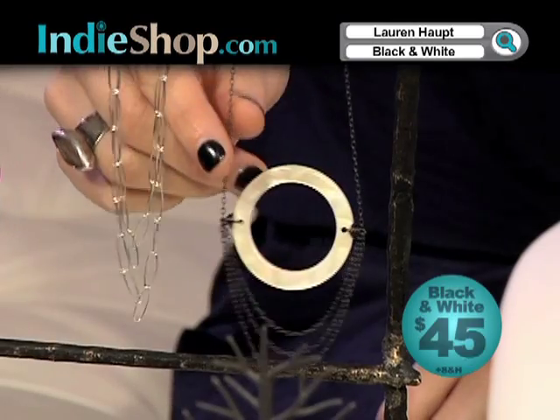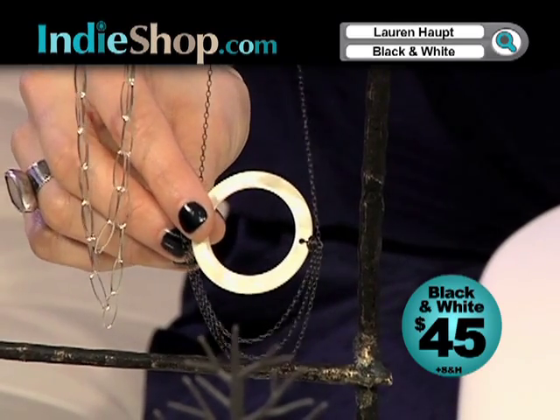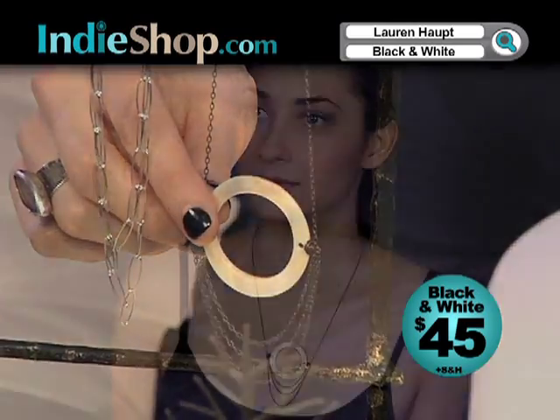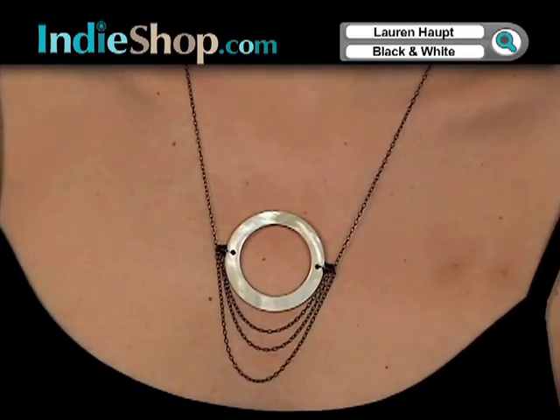Moving on with the other loop necklace, we have the black and white. It's the same oxidized sterling silver and the circle inside is mother of pearl — real mother of pearl — so each piece is going to be a little bit different and have a little bit of shine.